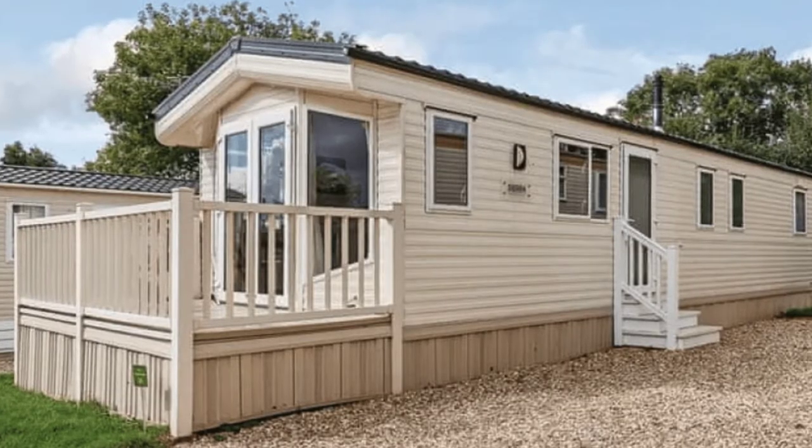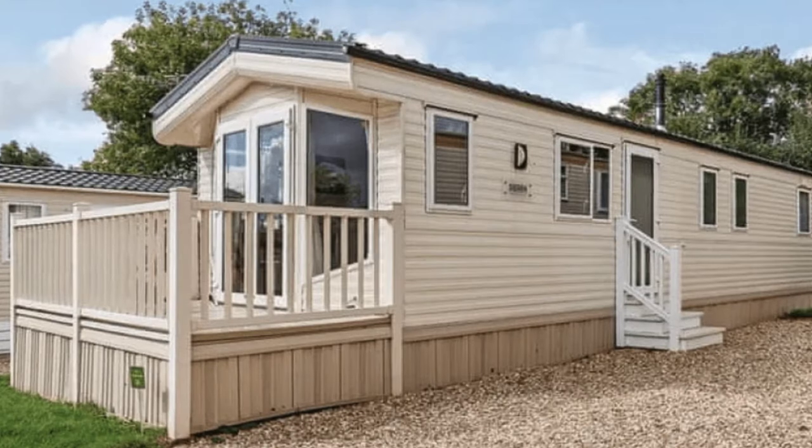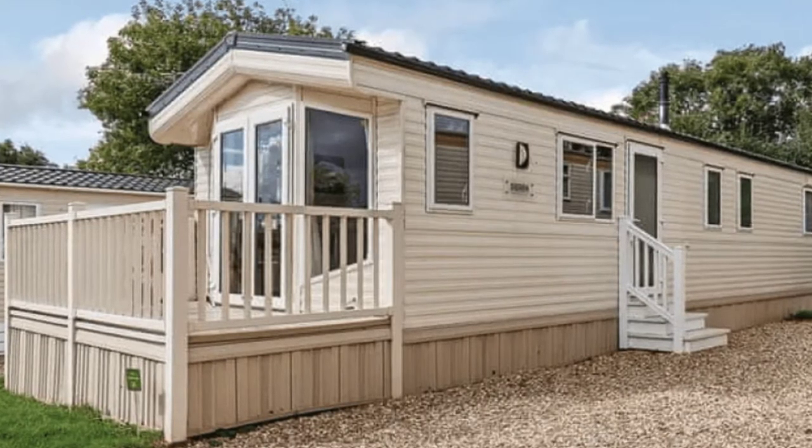Good day and welcome back to Hygge House. Today we're going to talk about this spacious and modern caravan in Cheddar, Somerset.